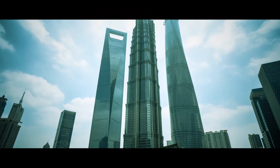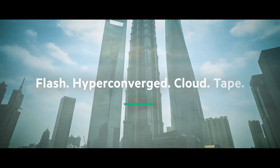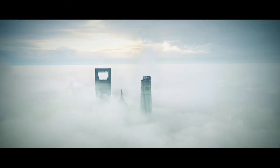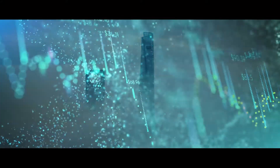It's true that HPE StoreEver LTO Tape doesn't offer the recovery speed of flash and hyperconverged, nor the pure flexibility of the cloud, but it offers things those technologies can't — like massively reducing the total cost of storing data for long periods.